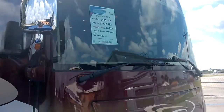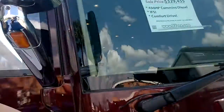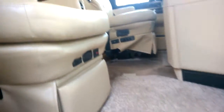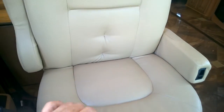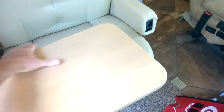Newmar Dutch Star 4018, Cummins diesel. It has a passenger seat with a table that comes out as a nice computer desk — I saw that in the last Newmar. It flips up like that. That's pretty cool.